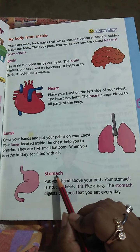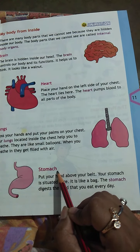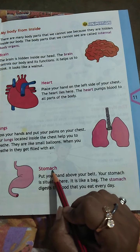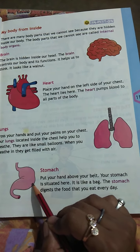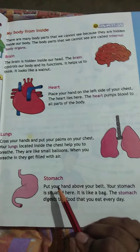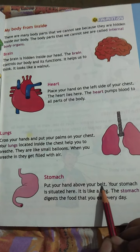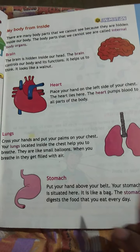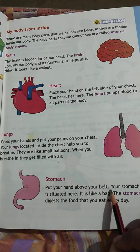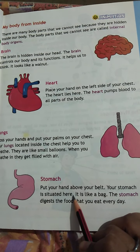The next body organ is the stomach. See the picture of the stomach? This is the stomach. Put your hand above your belt, where you put a belt on your waist. Put your hand above your stomach — your stomach is situated here.